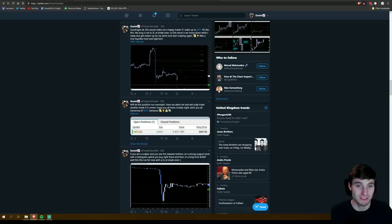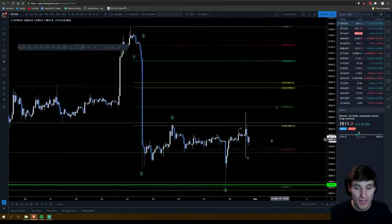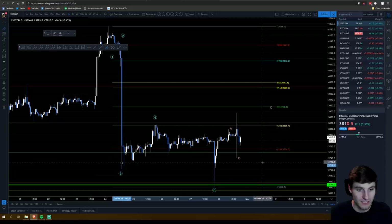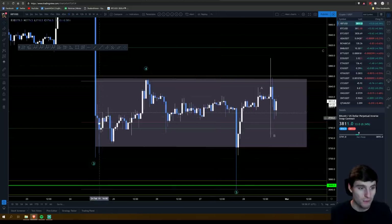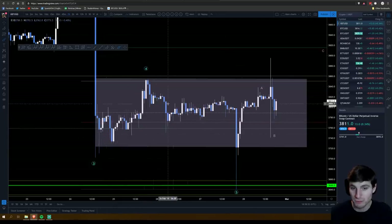A lot of people complain about manipulation, but for me this worked out exactly as you'd expect technical analysis to work. You came up in a bull flag, broke down from the bull flag, hit horizontal support and the 618, came back up for the A, back down for the B, then back up for the C — totally textbook. I identified this parallel channel about four days ago, and we're still consolidating within it.